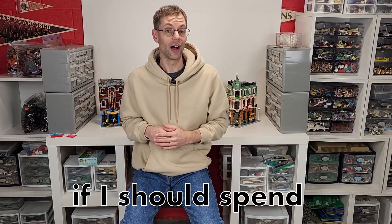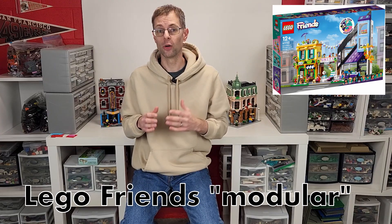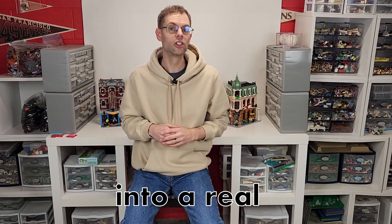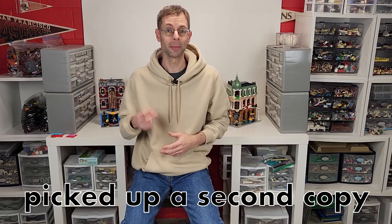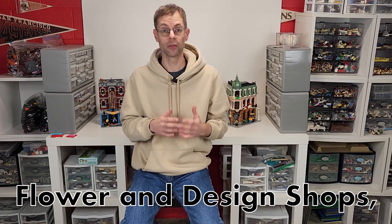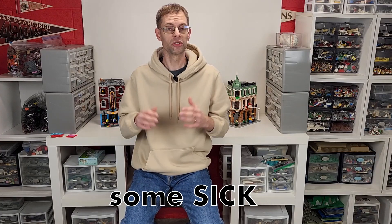Last month, I asked you if I should spend my time and money transforming the 2023 LEGO Friends Modular into a real modular building. In a resounding show of support, you challenged me to do just that. So I went to the LEGO store, picked up a second copy of the downtown flower and design shops, added some of my own pieces, and gave myself 12 hours to come up with some sick modular buildings.